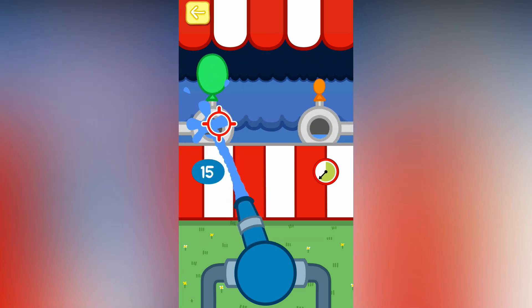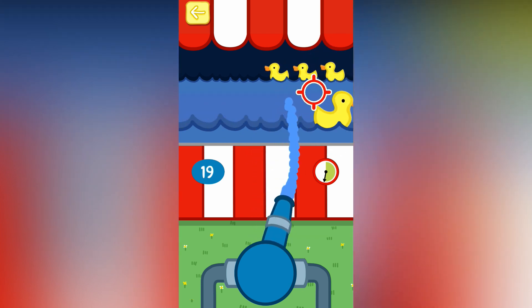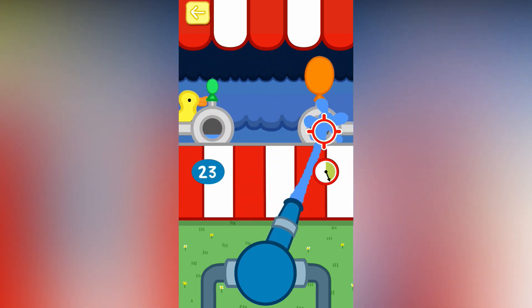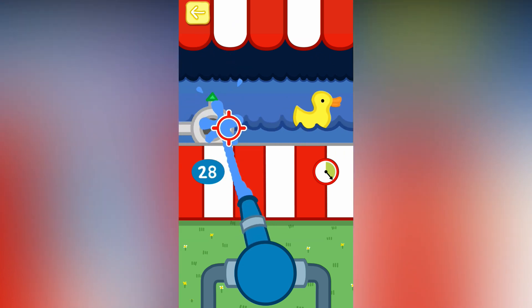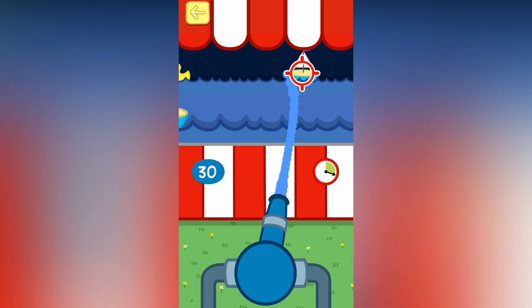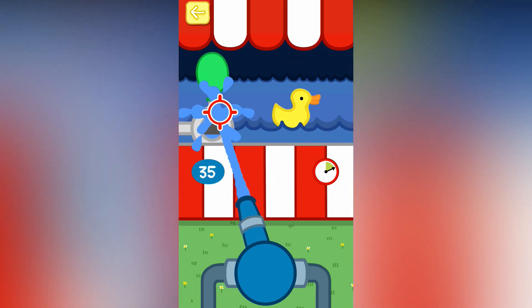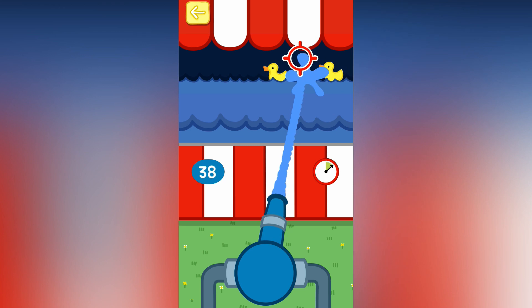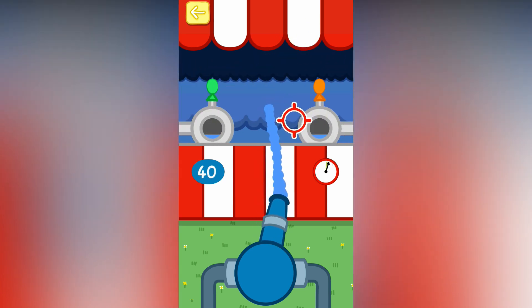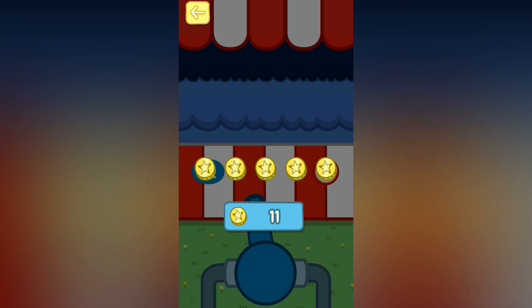Fill up the balloons and make them go pop. Well done. Great shot. You've done this before, haven't you? Good shot. Fill up the balloons and make them go pop. Well done. You've won five tokens.